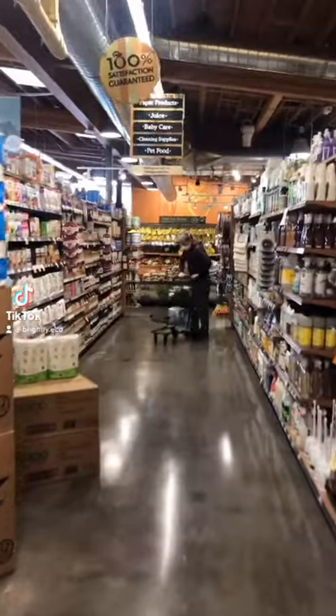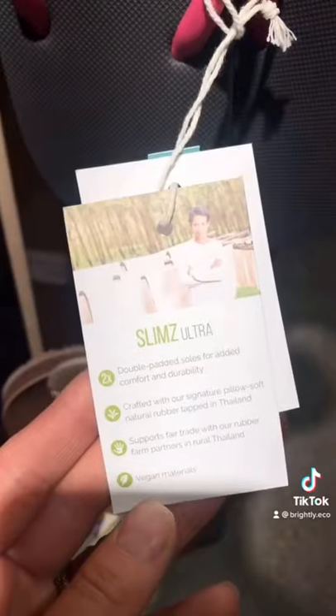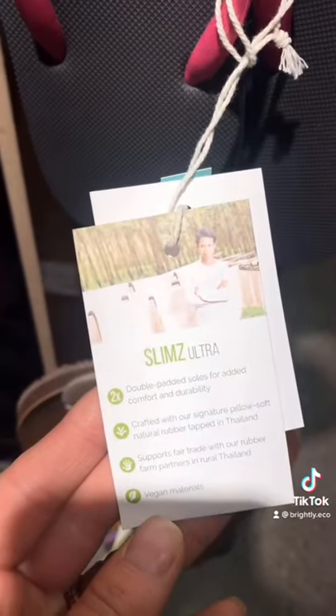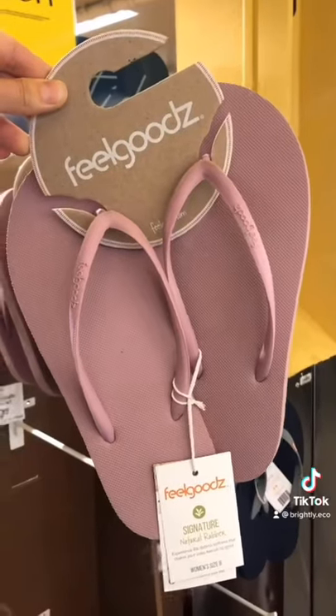Did you know Whole Foods now carries eco-friendly flip-flops? These are Feel Goods flip-flops. They're made of natural rubber, they're 100% vegan, and they're made fair trade in Thailand. Plus, they have tons of colors — go check these out.